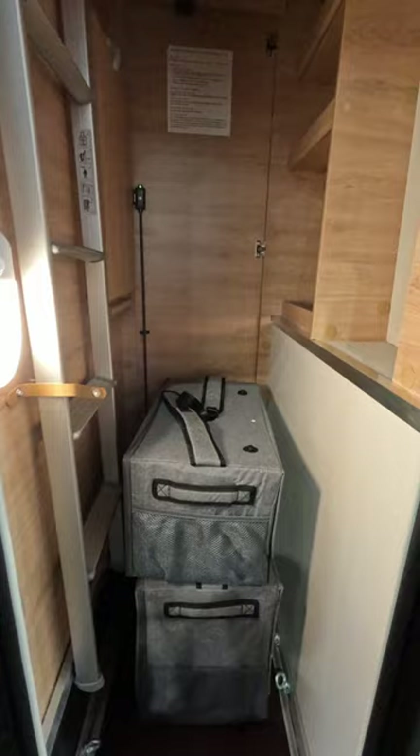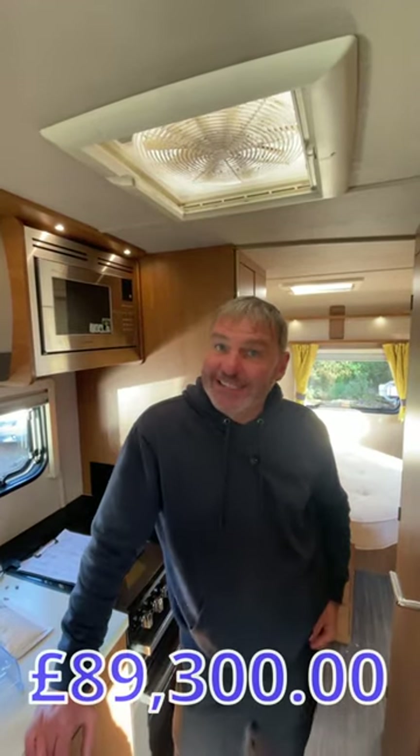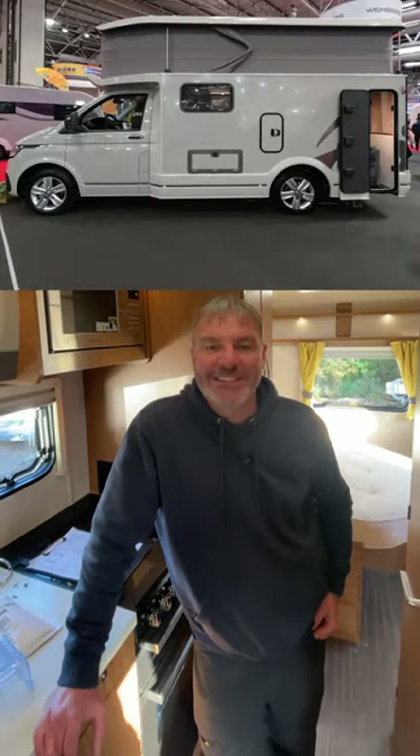It features a compact bathroom, rear garage, spacious removable storage, and a well-equipped kitchen. Prices start for around about $89,300, and under 6 metres, it's your ultimate city travel compartment.